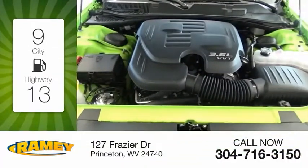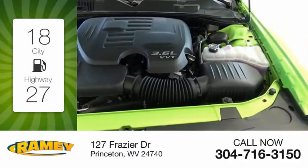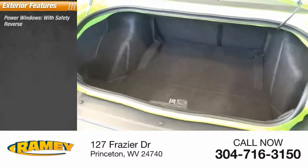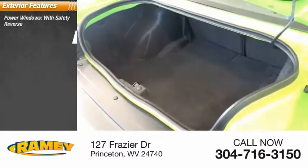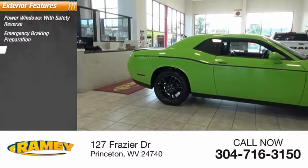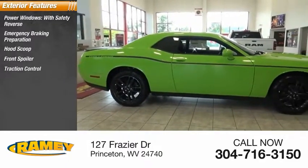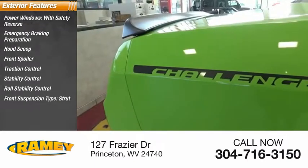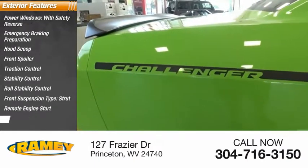Great fuel efficiency saves you money by requiring fewer trips to the gas station. Here are some of this vehicle's great options: power windows with safety reverse, emergency braking preparation, foot scoot, front spoiler, traction control, stability control, roll stability control, front suspension type strut, remote engine start, fog lights.